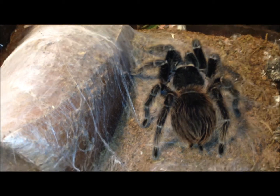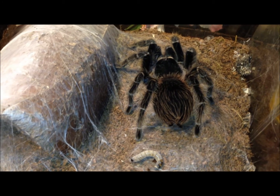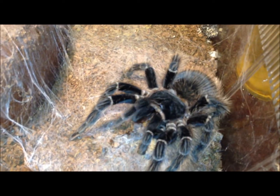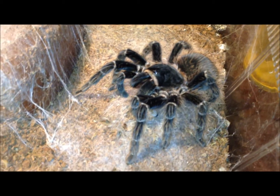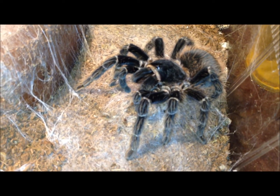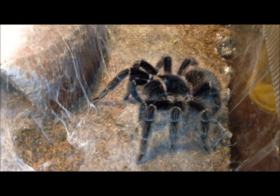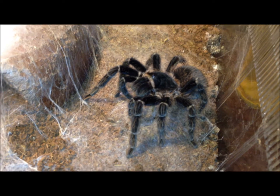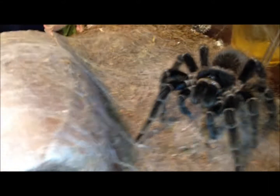Lasiodora parahybana, Adora. See if I can make her turn around and grab that — yep, I thought she would. And that's all she needs. I give her a little more because she's a bird-eater. I'm thinking she's seven or eight inches by now — she's really big. I've got her in the largest size critter keeper they make with the shoebox height. I don't know what I'm going to put her in, but she likes her home.